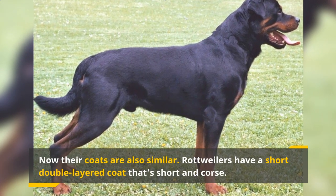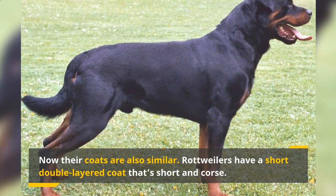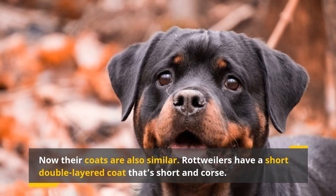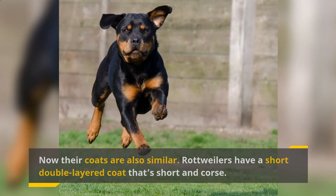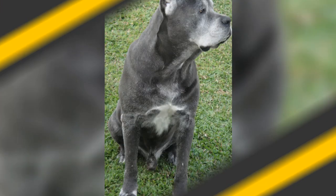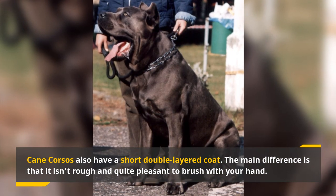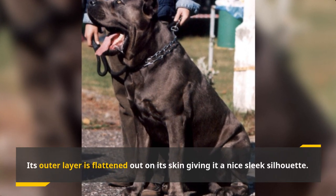Their coats are also similar. Rottweilers have a short, double-layered coat that is coarse — having a Rottweiler rub on your leg might not be the soft brush of fur you were expecting. It also has an undercoat around its neck and thighs, the thickness of which depends on the climate where they live. You only need to brush your Rottweiler once a week and give it a bath whenever it needs one. Cane Corsos also have a short, double-layered coat, but the main difference is that it isn't rough and is quite pleasant to brush with your hand. Its outer layer is flattened out on its skin, giving it a nice, sleek silhouette.